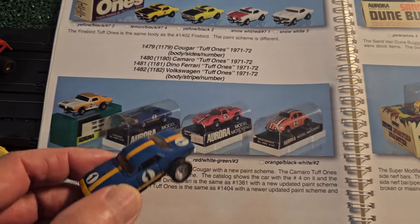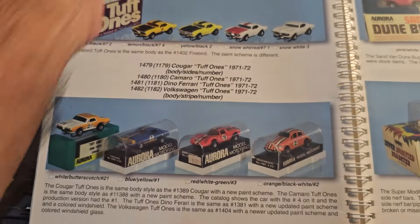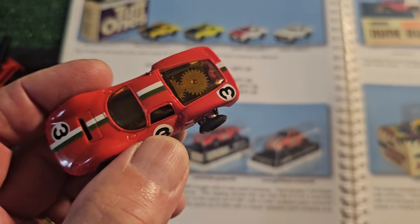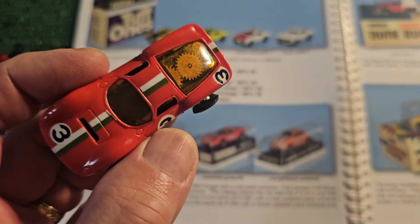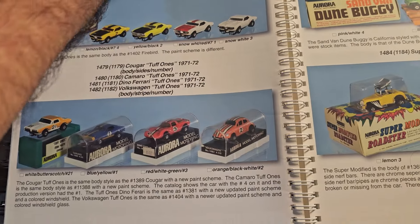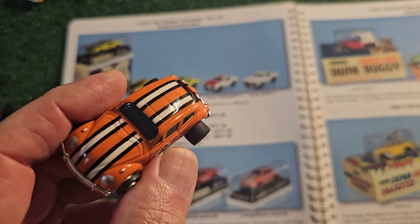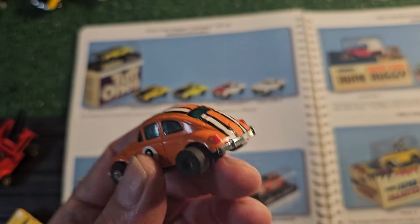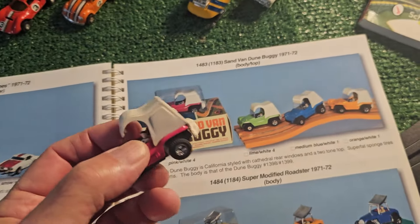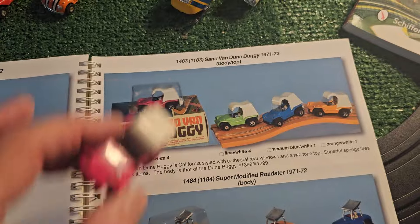Continuing with the Tough Ones - there's this Camaro, very nice job. And this Dino Ferrari - like I mentioned, I don't have the original release of the Dino Ferrari yet, but I have this Dino, and with the Italian colors it's fantastic, just beautiful. And also we have the Volkswagen VW Bug Tough Ones version - very nice job with great detail. If you love the VWs, that's for you. And then we have the Sand Van Dune Buggy - that was the end of the Tough Ones right there.